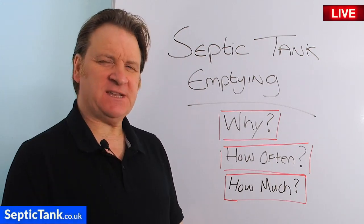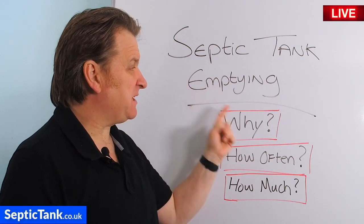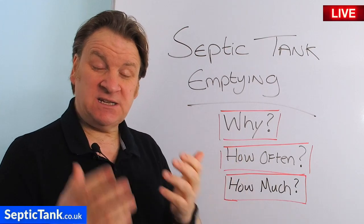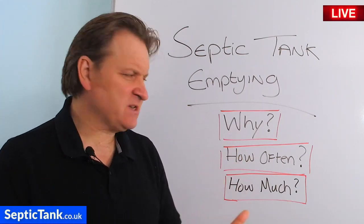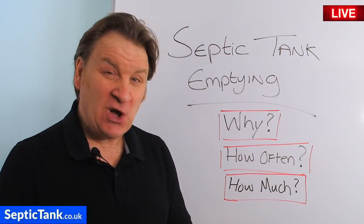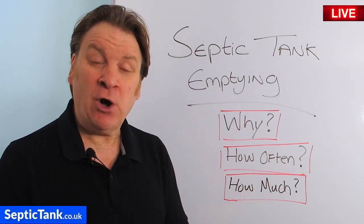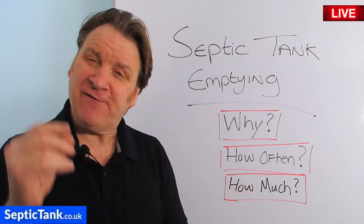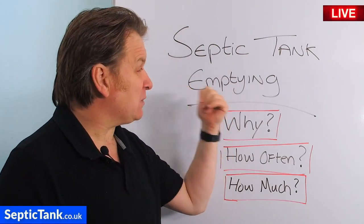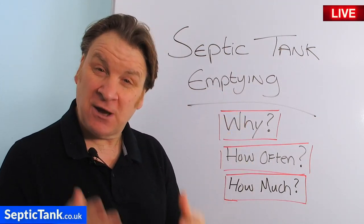Hello, Jason here from septictank.co.uk. Many people contact me asking questions about septic tank emptying — why they need to get it emptied, how often they should get it emptied, what happens if you don't get it emptied, and how much it typically costs. If you're a septic tank owner, you're going to love this video because it's going to answer all of these septic tank emptying questions for you.